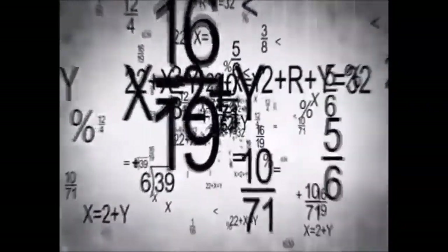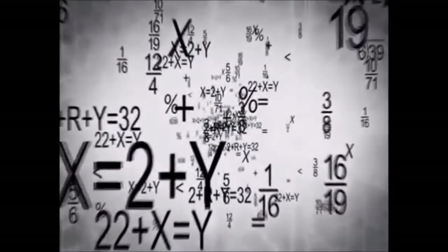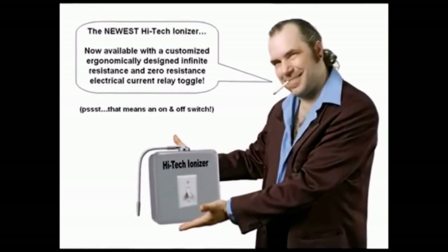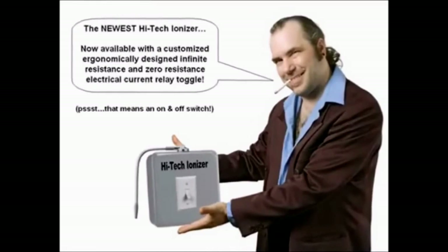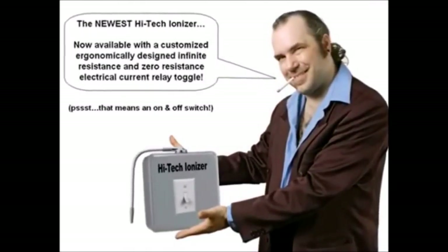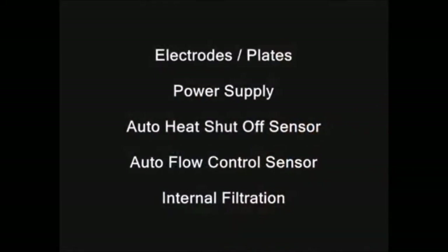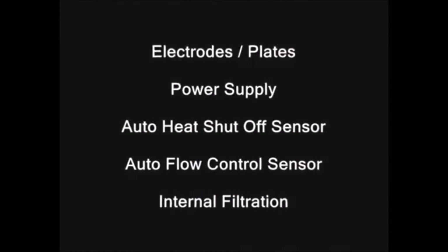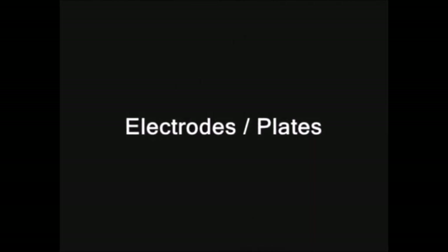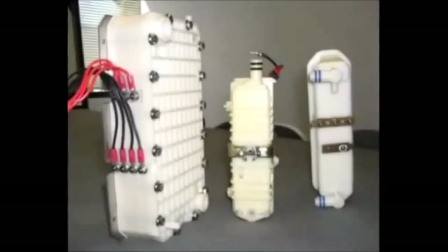When it comes to water ionizers, in most cases the more technical the product is presented, the less it actually has to offer. Flowery-sounding terminology is often used to hide the fact that the quality of the product is not very high. Consumers deserve more than impressive-sounding terms — they deserve impressive-performing products. In this section we will cover the five aspects of ionizer technology most commonly misrepresented to serve the needs of the seller.